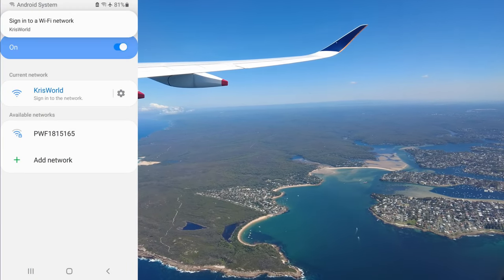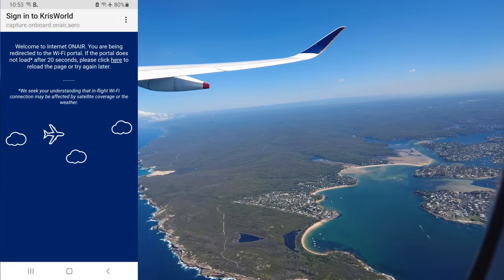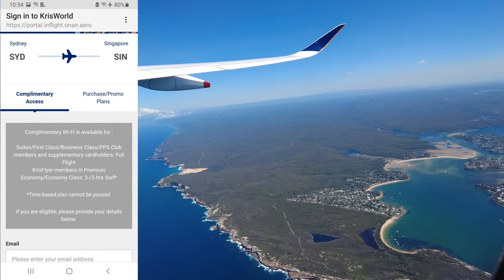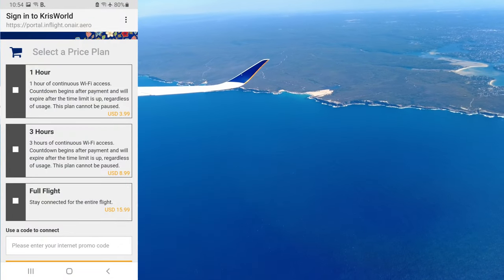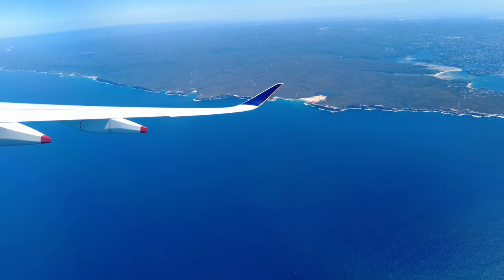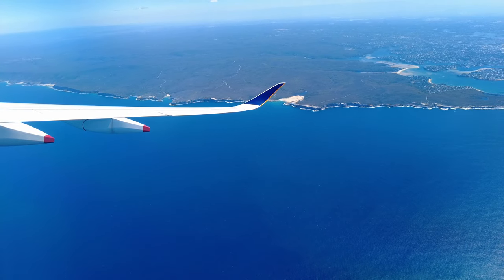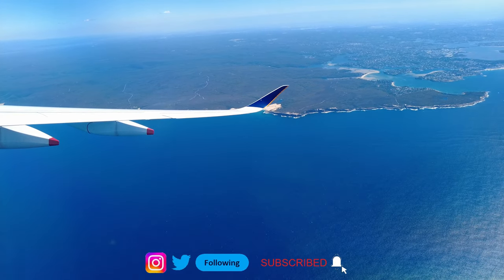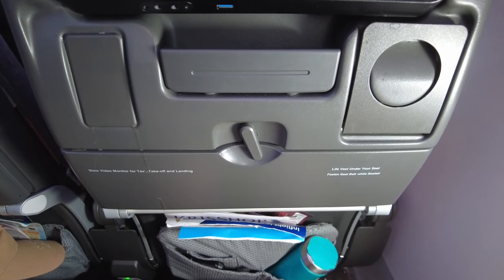Singapore Airlines offers Wi-Fi on all its aircraft except their 737s. Free Wi-Fi depends on your booking class or whether you're a KrisFlyer member. Price plans for one hour, three hours, or the full flight in US dollars don't look unreasonable. I didn't purchase Wi-Fi on this flight — I was too busy taking in the views of Australia from the air.